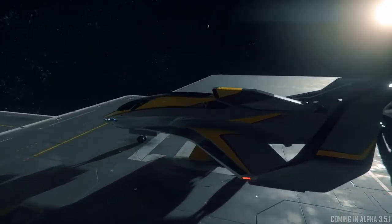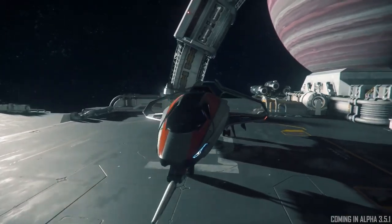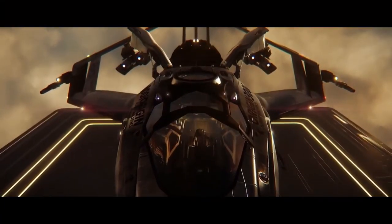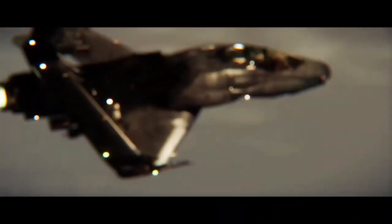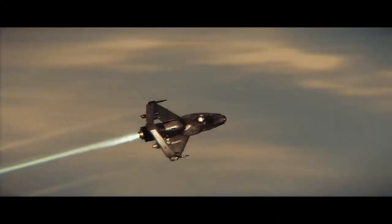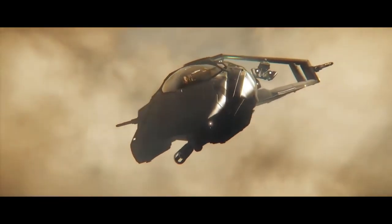The 300i is going to be the testbed for the customization system that we're rolling out soon. As far as the materials go, the smooth lines, I try to incorporate all that kind of stuff into the 300i, but still keep the 300i spirit alive. It's actually very exciting, because the style guide for the Origin series has changed quite a bit.